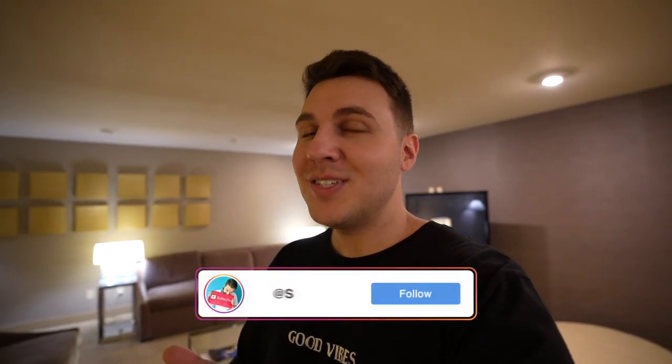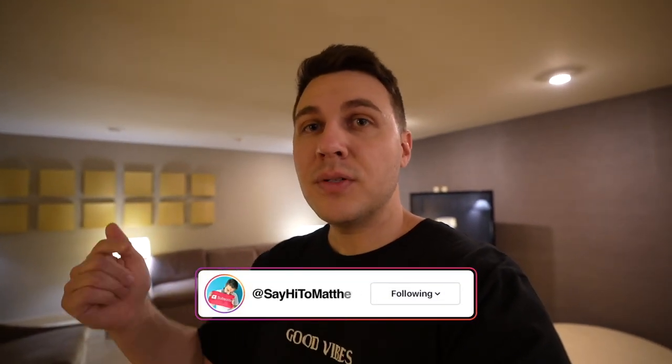Hey everyone, welcome back to another room tour video here in Las Vegas. Today we are at the Plaza. We're staying in the Derby Suite. This room is invite only, so you have to be a VIP casino player or an invited guest. I am an invited guest, so shout out to the Plaza — thank you so much for hooking up this room.